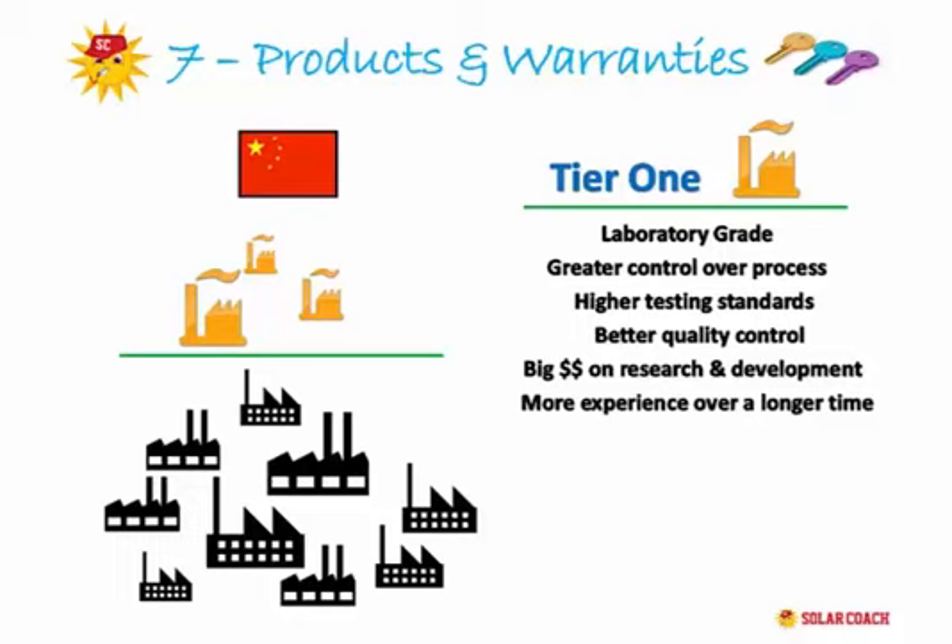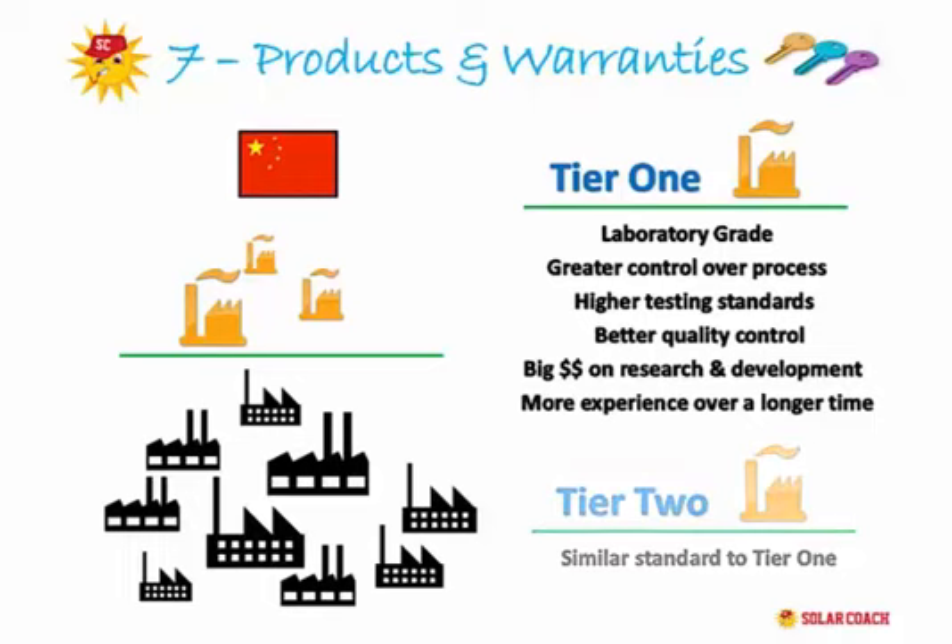Tier 2 manufacturers also have high quality products but are often not at the same stage as their Tier 1 counterparts. Anything much lower than these first two tiers and you get a significant drop in quality of the components, the build, and the degree of adequate quality control in the manufacturing process.